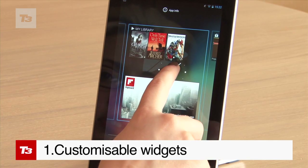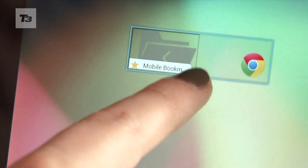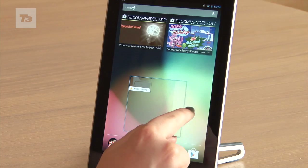For those with OCD tendencies, Jelly Bean will auto-size your widgets to fit on your home screens, but if that doesn't suit you, you can change its size too.